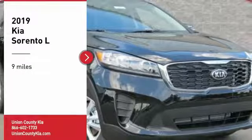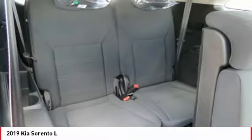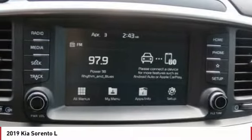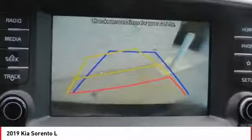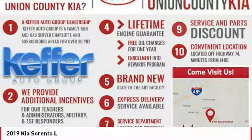Looking for the right vehicle? Check out the 2019 Sorento. The Kia Sorento is a comfortable riding, powerful compact SUV loaded with impressive standard features. Take one look at its stylish sleek design and you'll want to cross over to a Sorento.